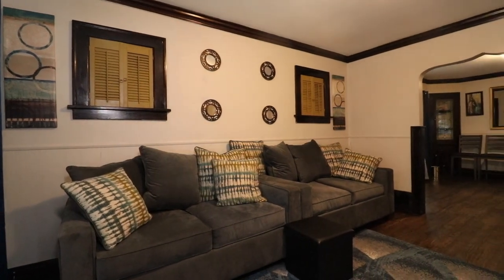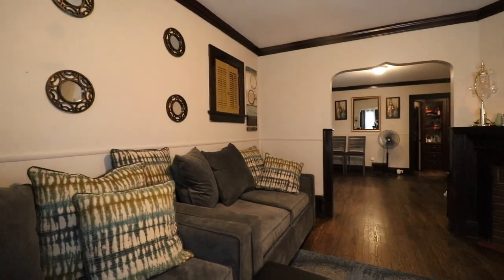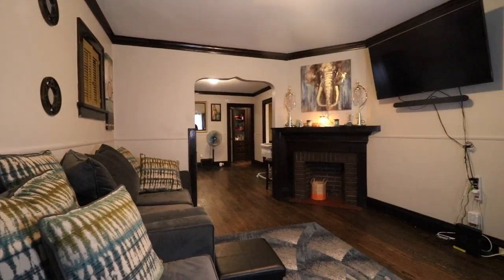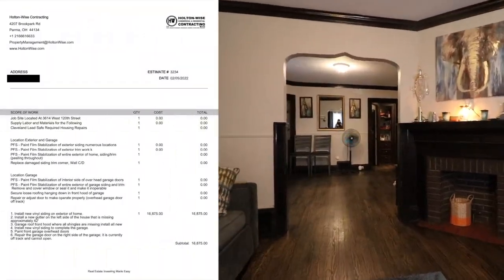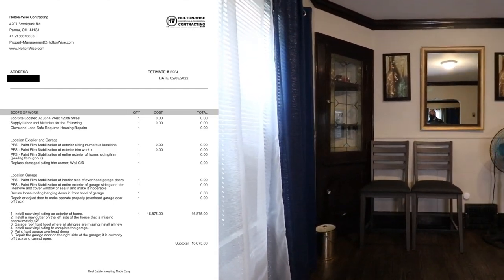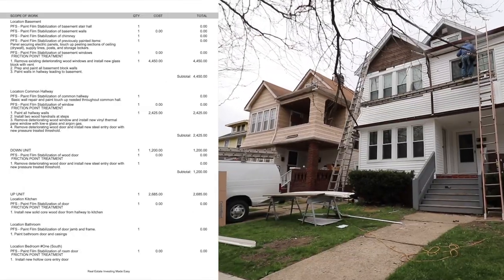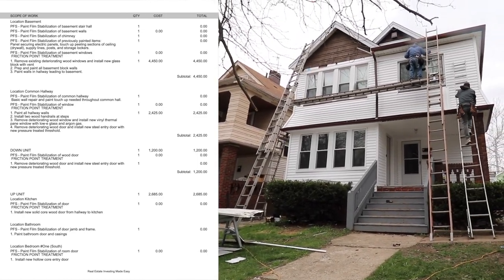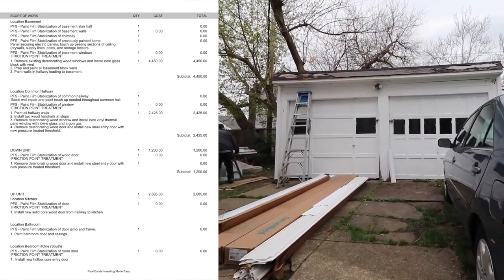There are already tenants in there. The seller has had Holton Wise do property management for him. We've also done the lead work — quite a bit of lead work actually. About $29,000 worth of lead work. If you look at some of the footage you can actually see some of the guys doing siding and stuff like that — that's a big cost. Holton Wise has gone in and done the lead work for this property.